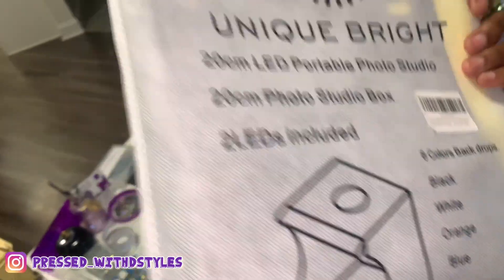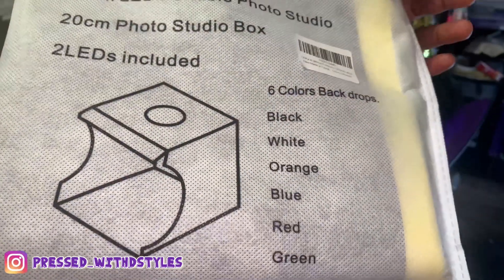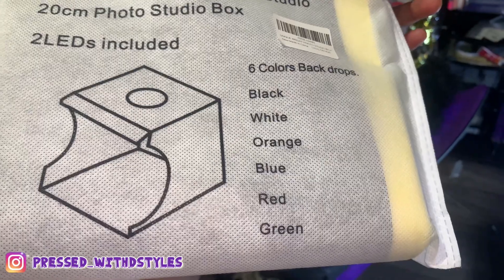It comes with this little bag right here which comes with six different colors: black, white, orange, blue, red, and green. I have the white one in right now.